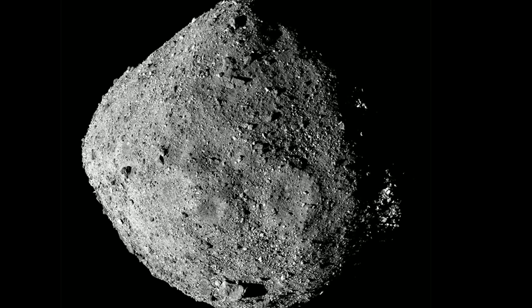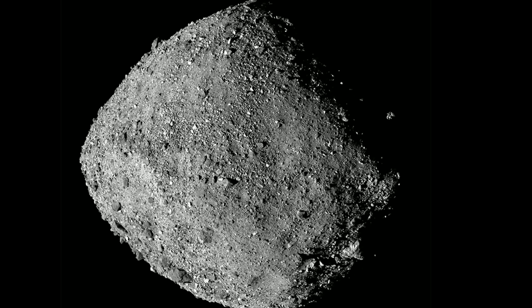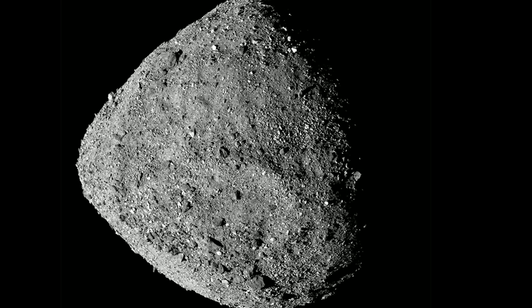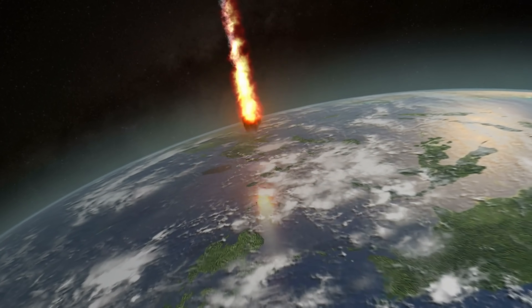As you might have heard before, Bennu is actually currently one of the most potentially hazardous asteroids, simply because it has the highest chance of colliding with Earth in the next few hundred years. The chance is approximately 1 in 3,000 by the year 2182 — so not a very high chance, but still a chance.